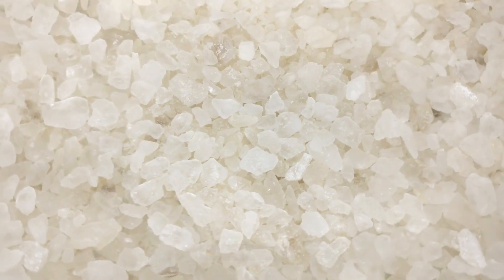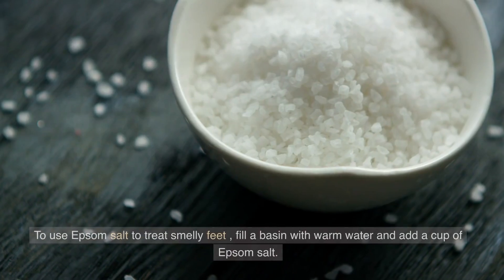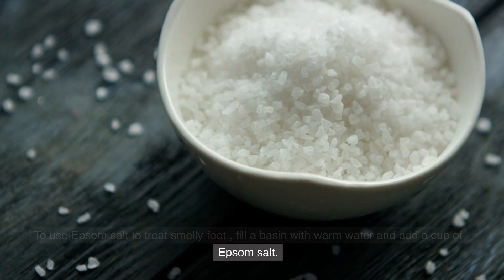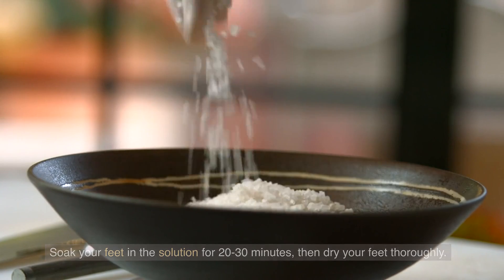Epsom Salt Soak. Epsom salt is a natural exfoliant and has anti-inflammatory properties that can help reduce foot odor. To use Epsom salt to treat smelly feet, fill a basin with warm water and add a cup of Epsom salt. Soak your feet in the solution for 20-30 minutes, then dry your feet thoroughly.